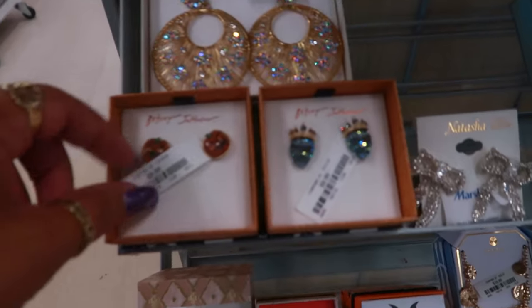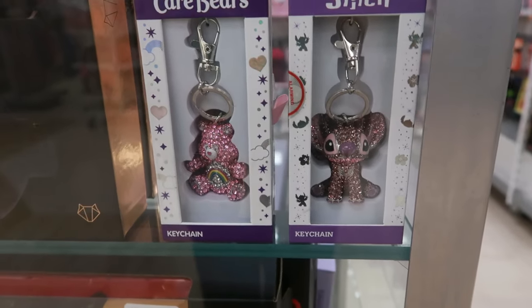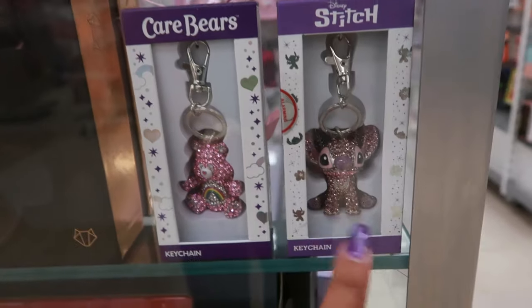It's a pretty necklace. $10 for the Betsy. Okay, what are these? Some keychains — you have Stitch and a Care Bear, and they're all blinged out. And those are $20.